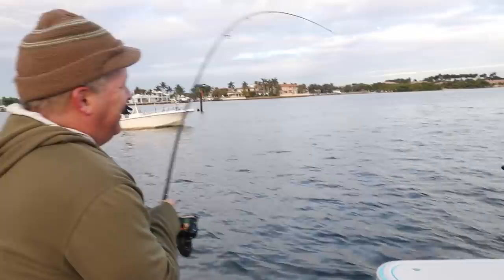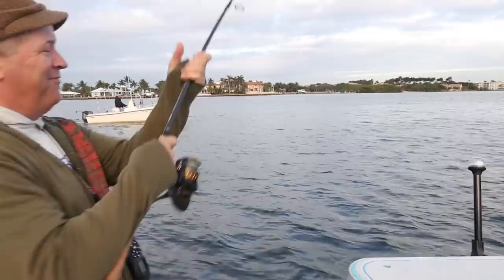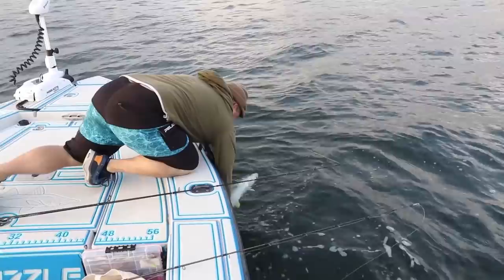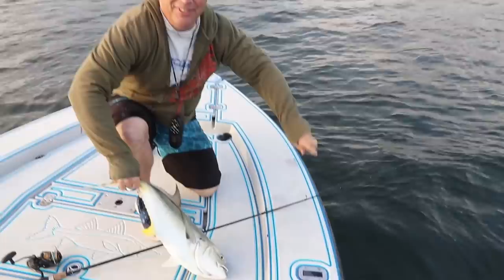I'm not exactly sure what this is — I think it's a big jack. If it was a tarpon it would have jumped. This guy's a big jack — big old jack! He's a big guy.